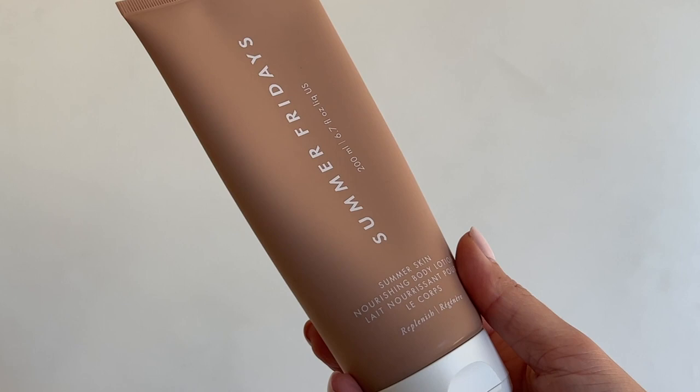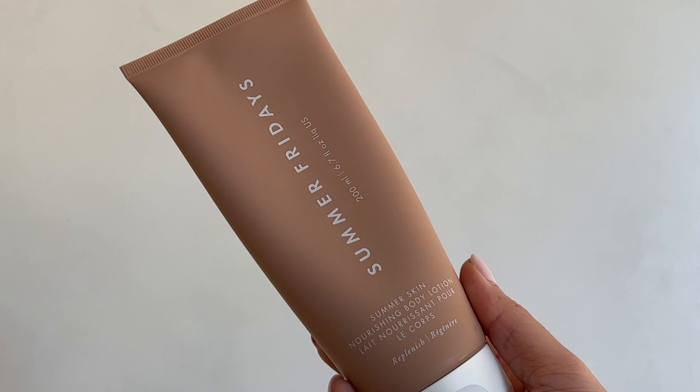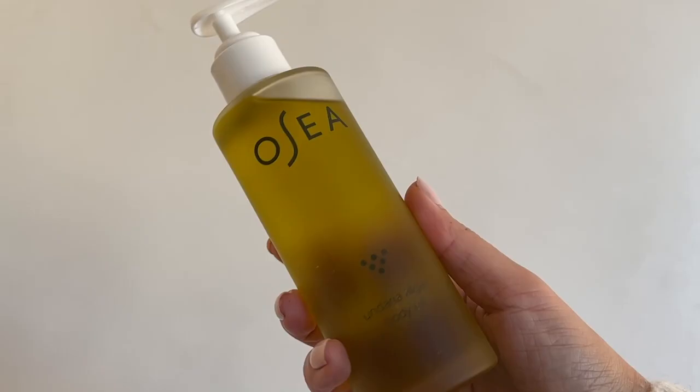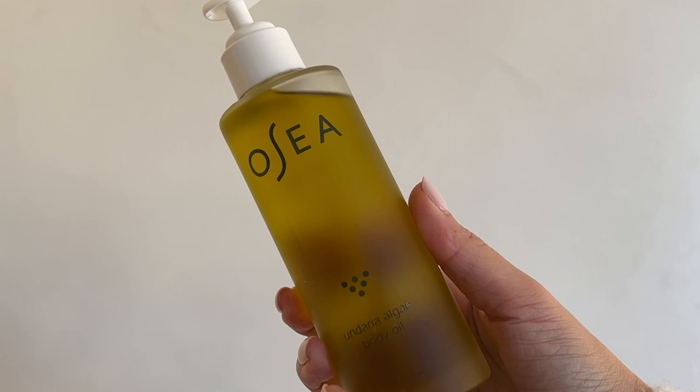Going from skincare to body care, I definitely need lotion on my body in the winter. This is called Summer Skin — it's our amazing body lotion. It's an Allure Best of Beauty winner — it won Best Body Lotion last year. I do a combination of body lotion plus body oil, which is really what I need this time of year. I have very sensitive skin on my body, so I've got to lock in as much moisture as I can or my skin becomes really irritated. After I apply lotion, I'll apply an oil on top or mix the two together. This one from OC is vegan and cruelty-free.